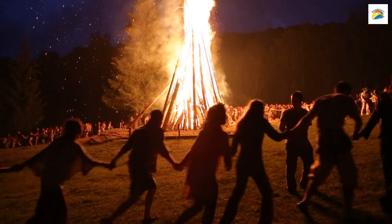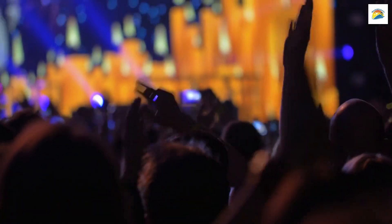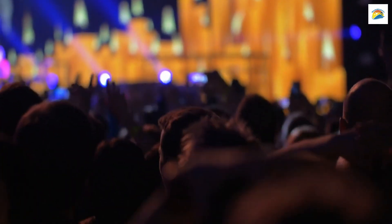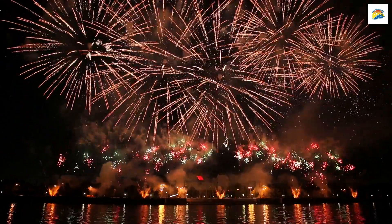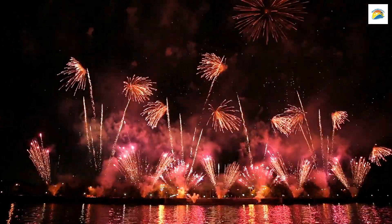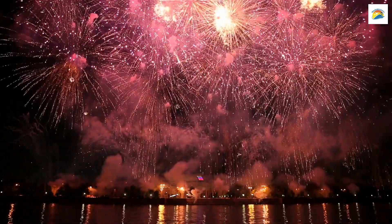The Vibrant Dark Mofo Festival: Hobart comes alive during the Dark Mofo Festival, an annual celebration of art, music, and food. What makes it unique? The festival features some unconventional and immersive experiences, such as the popular Winter Feast, where you can savour delicious, locally sourced dishes.